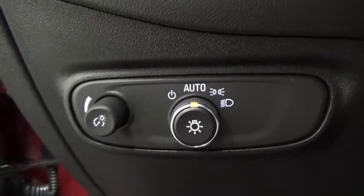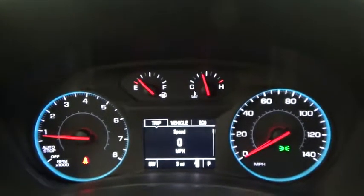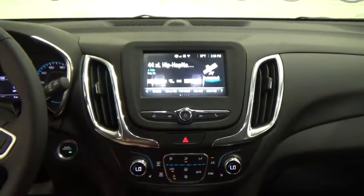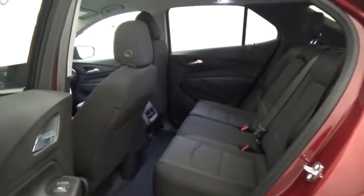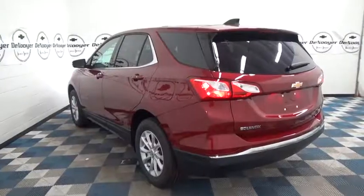Searching for a dependable vehicle that looks great too? You found it, so stop in today. The 2018 Chevrolet Equinox.